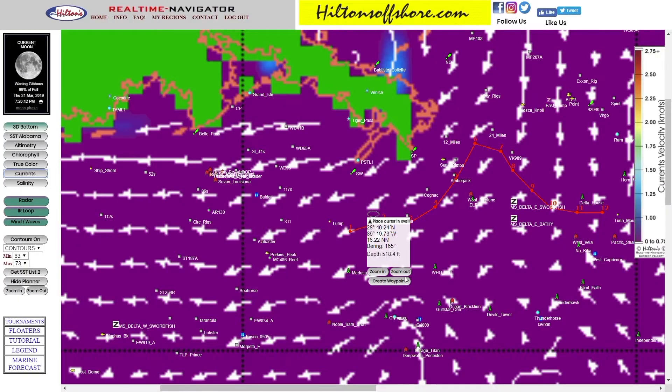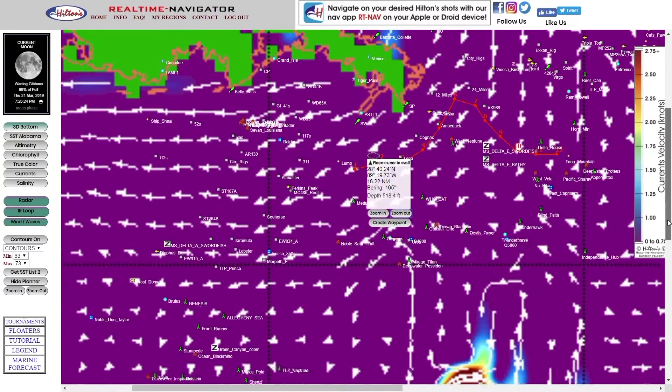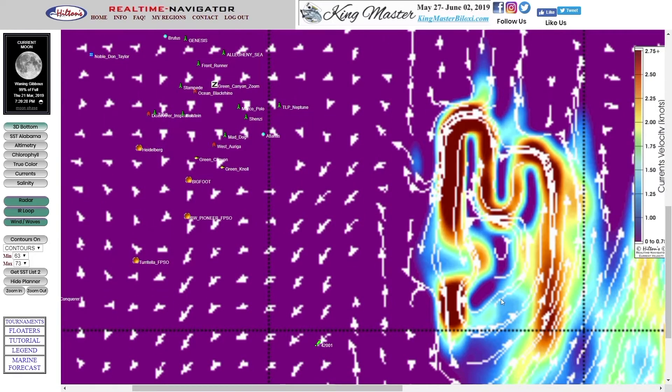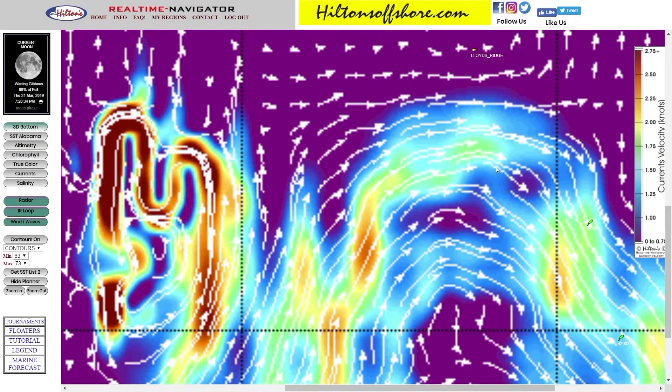On the surface currents imagery, you can see the direction and speed of the currents based on these arrowheads. The length of the tail indicates speed — the longer the tail, the faster the current. When you get into these really crazy colors, you're getting into much faster currents.